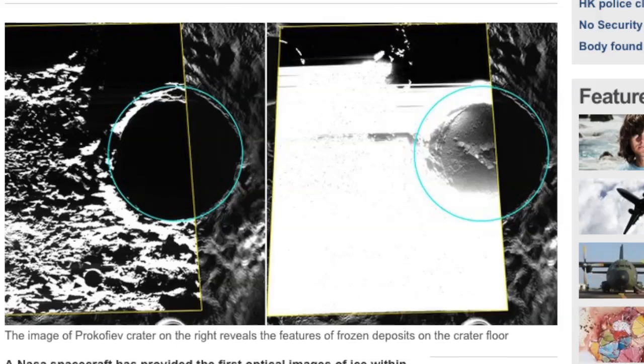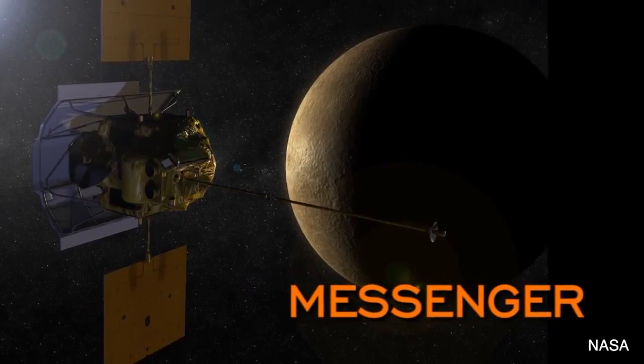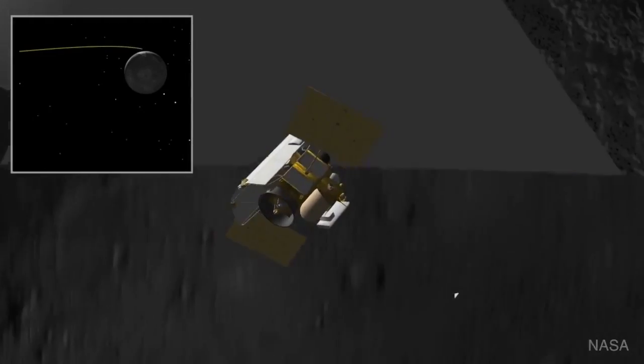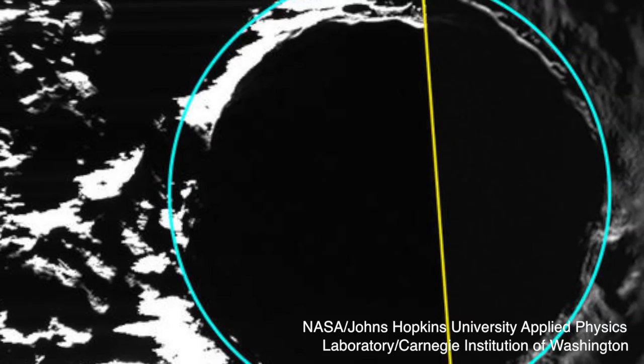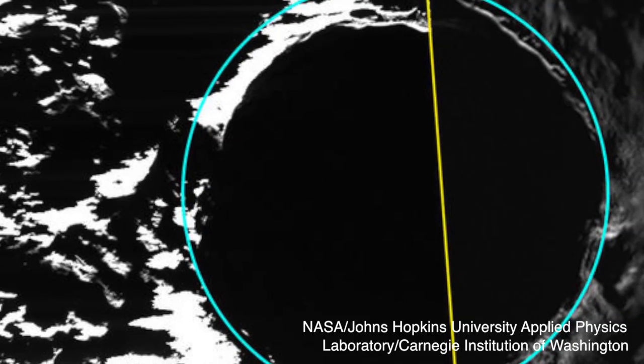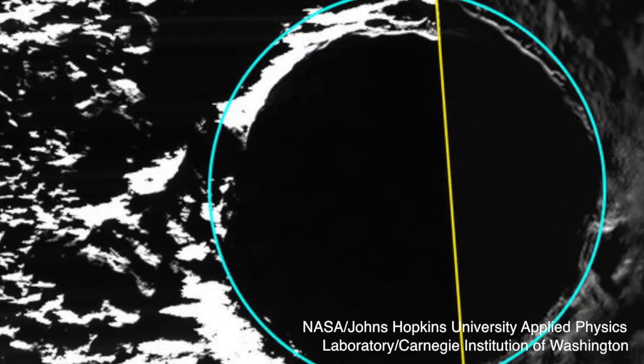That's when radar first detected the frozen deposits on both the north and south polar areas of the planet. About two years ago, the NASA orbiter MESSENGER confirmed their presence and has since gathered photographic evidence of them. The icy masses are located inside craters where the heat of the sun can't get to them. Analysis has placed the time of their origination as being relatively modern.